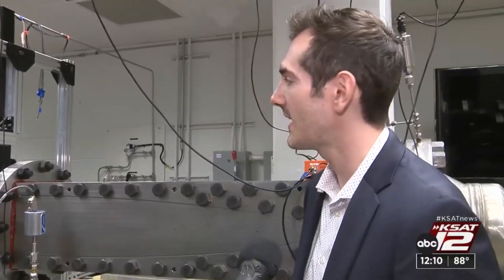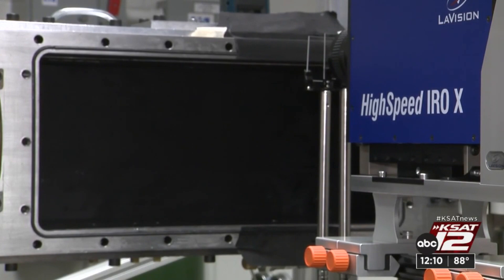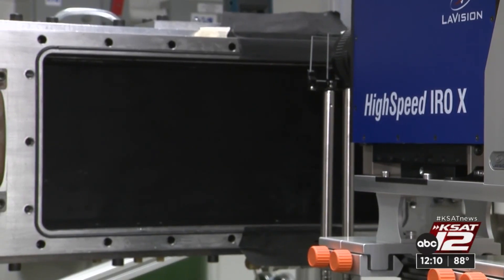To talk more about this lab, we have Professor Chris Combs with us. This is a really unique facility — we're only one of a handful of schools in the United States that has a hypersonic wind tunnel that students have access to on campus.